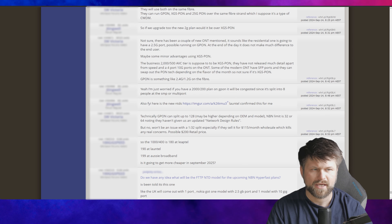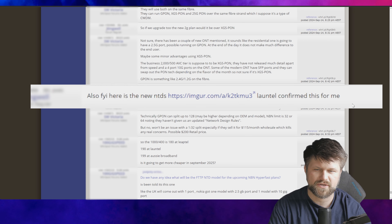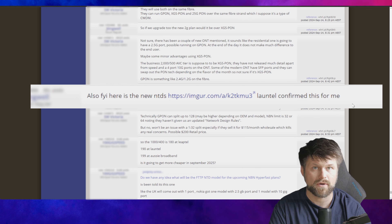It all starts in a little post on the Whirlpool forums. I will blur out the usernames — we don't want to get anybody into any trouble, but if you search for this you will find it. I want to point you to this section right here, pointing out: "FYI here are the new NTDs" and there's a link there we'll get to. Launtel, out of all the RSPs, has confirmed this for this user. Well, it means we're getting a new modem to stick inside your home when the multi-gigabit speeds come alive, and this is in 2025.